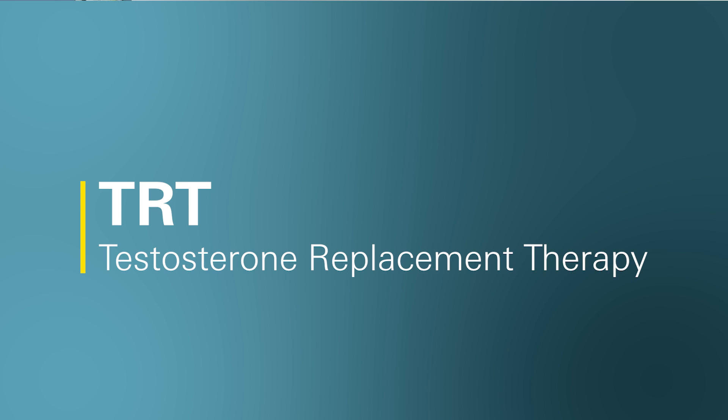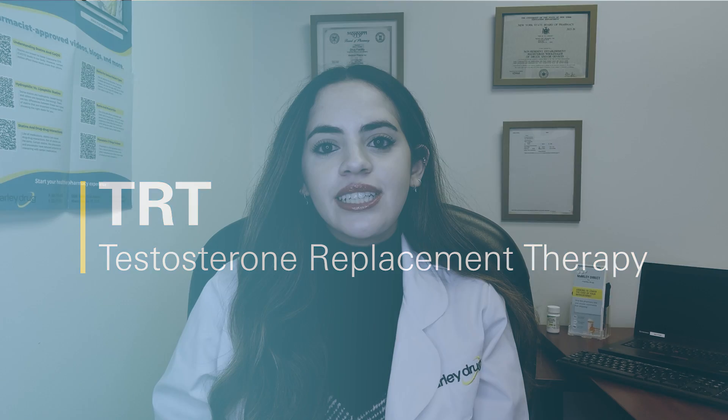Hi, my name is Monica and I'm a pharmacist who works with Marley Drug Pharmacy. Today I'd like to talk to you about testosterone replacement therapy, or TRT. This is a treatment option for men experiencing symptoms related to low testosterone levels. We'll go over what testosterone does, some TRT options, and different things to consider when starting treatment.